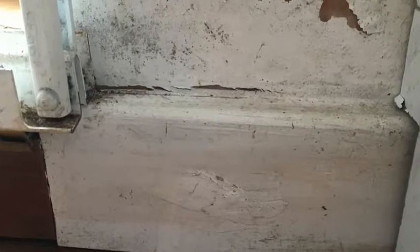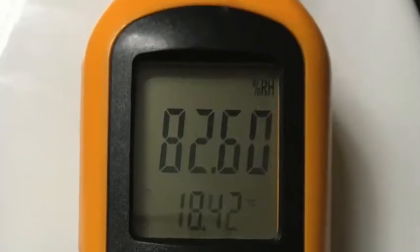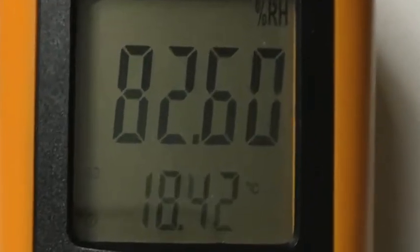Along the same wall by the door it's a low level, but we can see lots of mould and high humidity readings. Here the ventilation is not working out of the kitchen — you can see it's not even holding up this piece of paper.